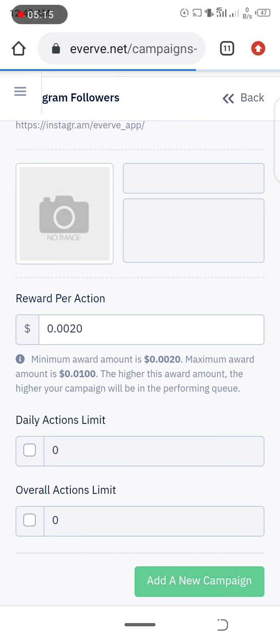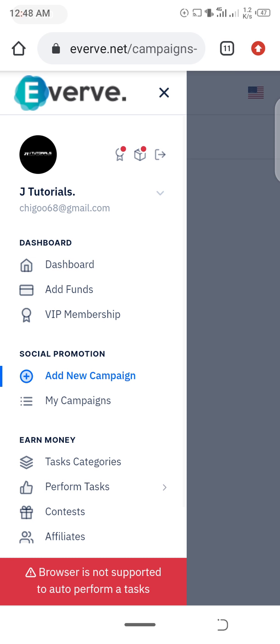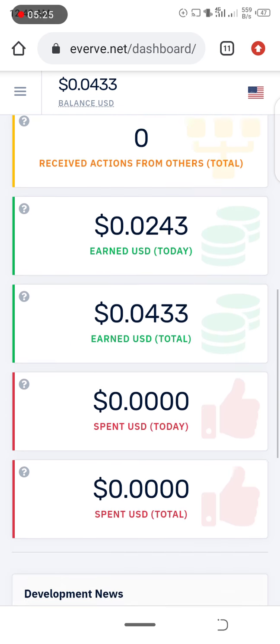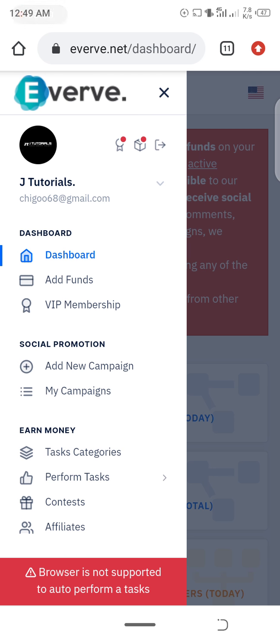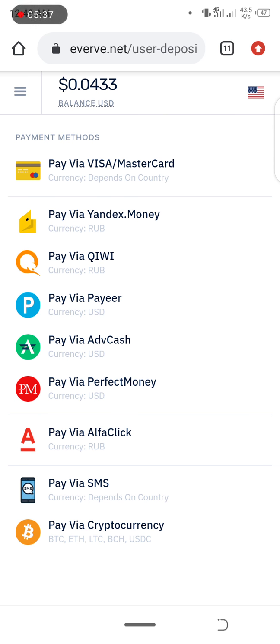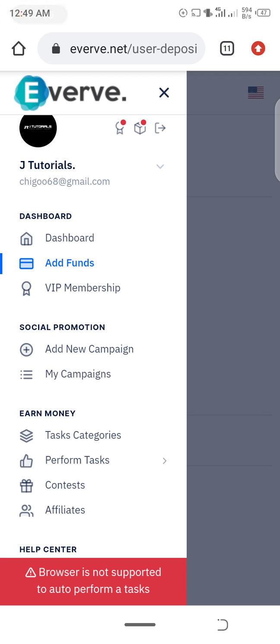It's not a scam — it's working. For those who want to earn, you can keep saving your Everve dollars. Cashing out is very easy — Everve certainly pays. If you want to add funds, you can click on 'Add Funds' and use your Mastercard, Visa card, PayPal, Perfect Money, cryptocurrency, PTC, and lots more.